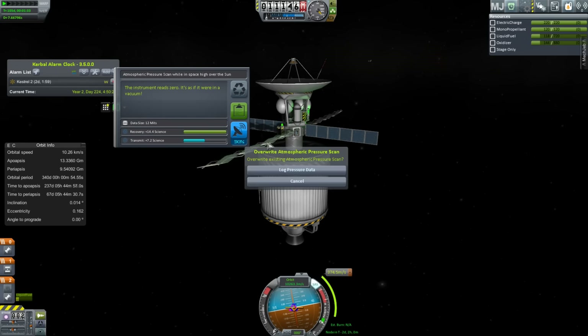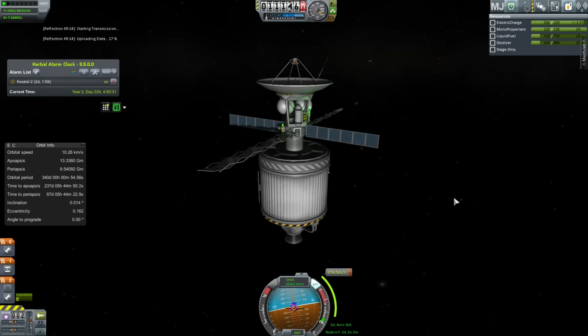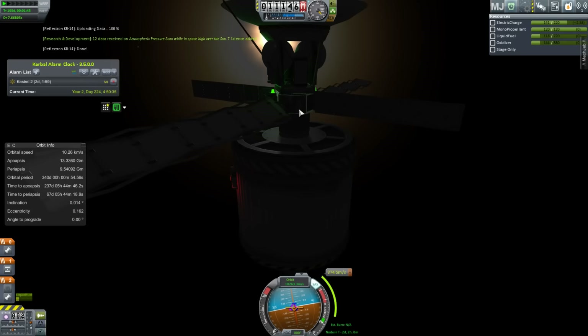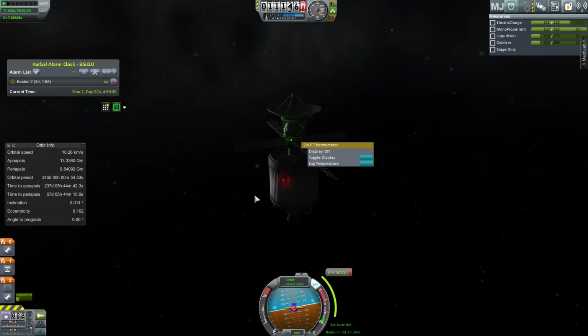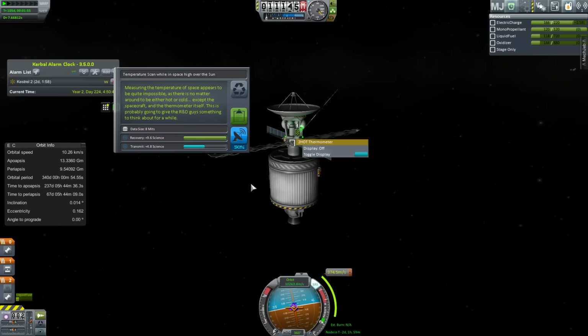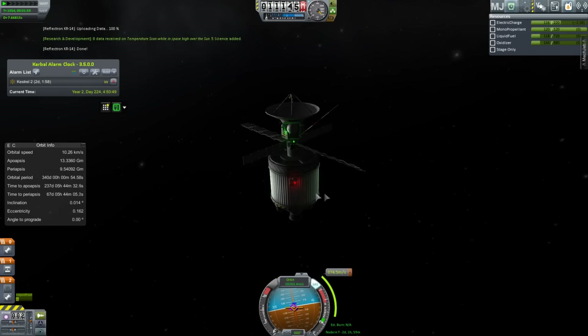Yes, this is the EVE probe — Kestrel 2, headed to Eve. We're just grabbing a little bit of science from around the sun. There's some weird UI glitching there, but whatever. A little more science is always good, and we actually got a world first for that — a world first for sending data back from around the sun, which apparently I've never done. We need to do our inclination change and fine-tune so that we actually get close to Eve. We'll be doing that with this second stage.